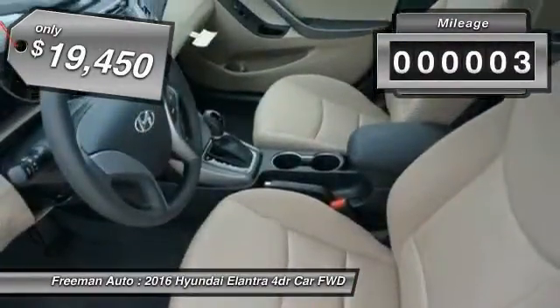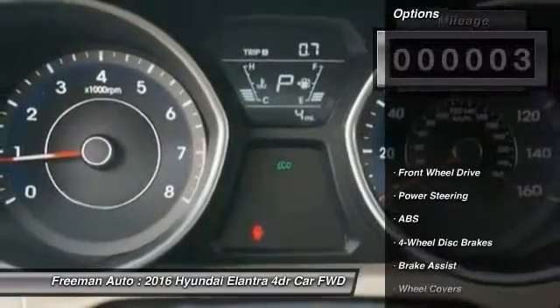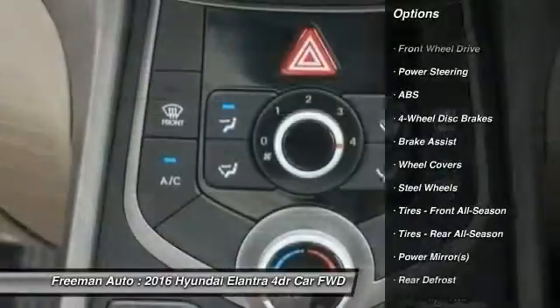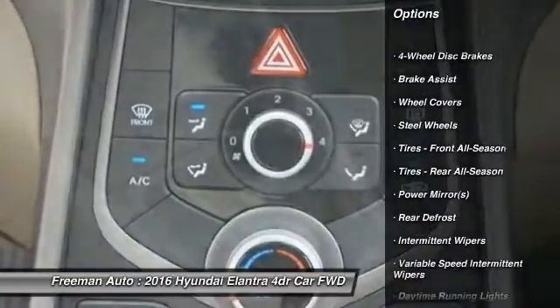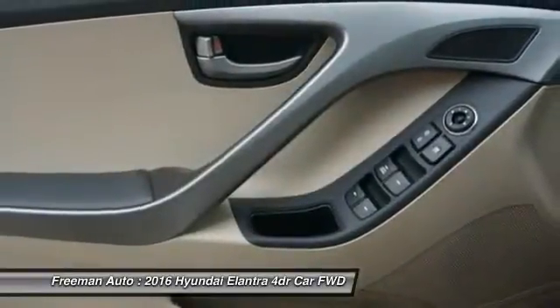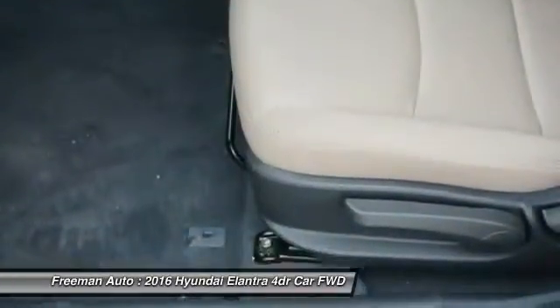This vehicle has less than 100 miles. Here are some of this vehicle's great options: anti-lock braking system, traction control, stability control, air conditioning, driver airbag, power steering, adjustable steering wheel, cruise control, keyless entry, and four-wheel disc brakes.